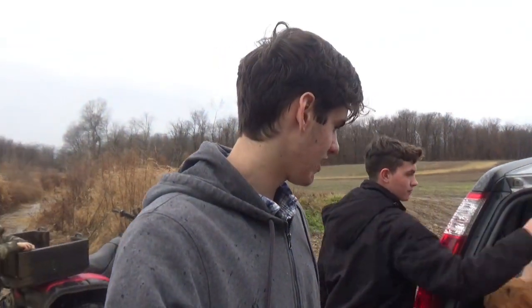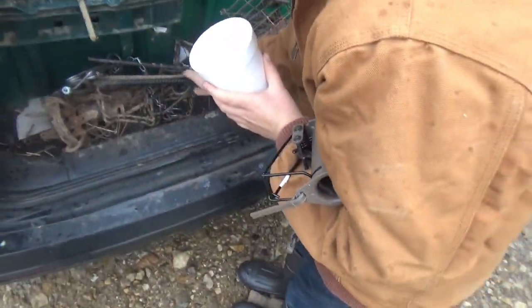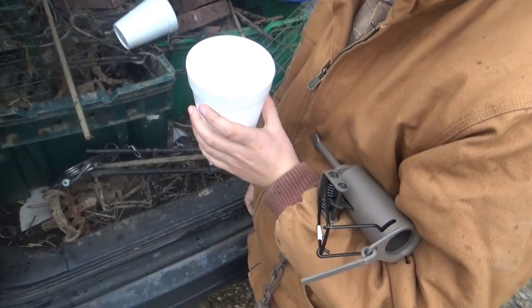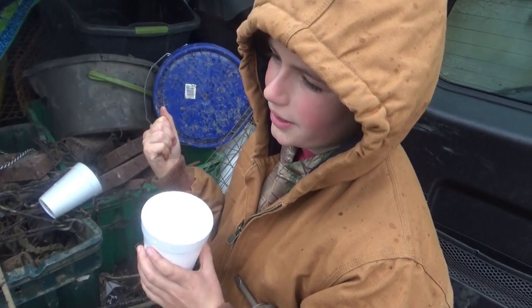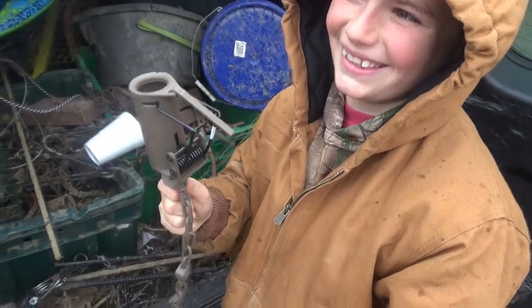Alright, we're all out here. We're going to be doing some trapping today. It's raining right now and we're just going to be setting a few traps. So what kind of traps are you setting Brett? I'm going to set four foot holds, some at my house, two box traps, a conibear, and this Duke dog proof.